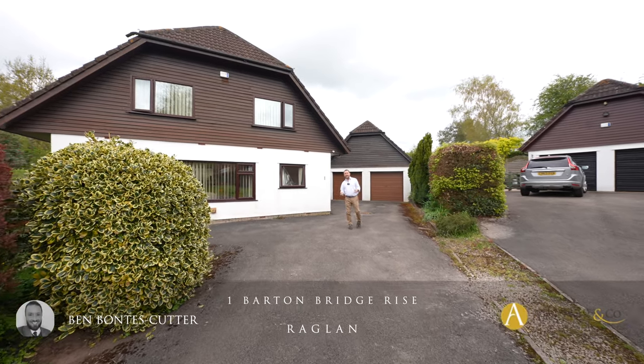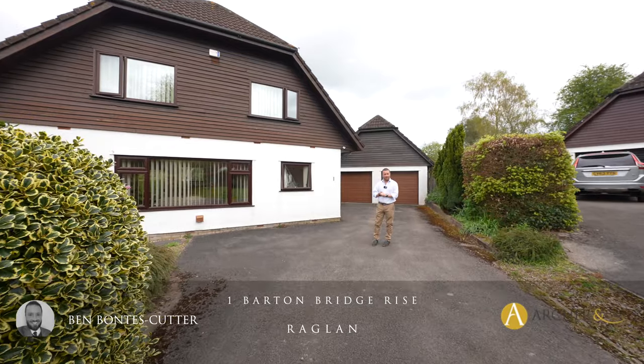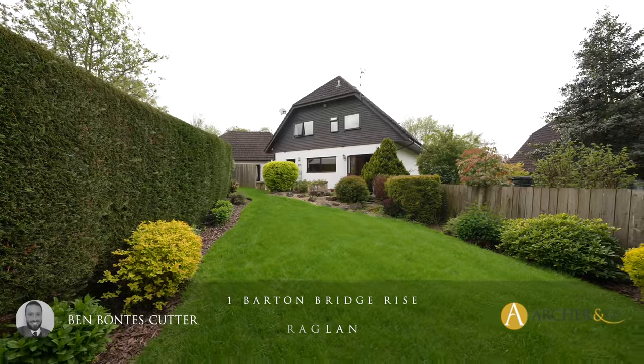Situated at the head of a cul-de-sac on a beautiful corner plot is number one Barton Bridge Rise. Let's take a look inside to see what it has to offer.